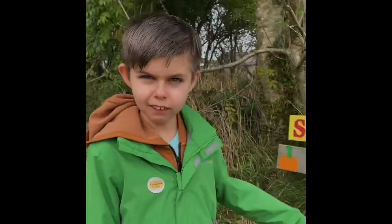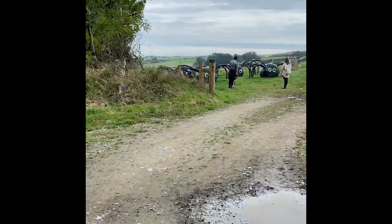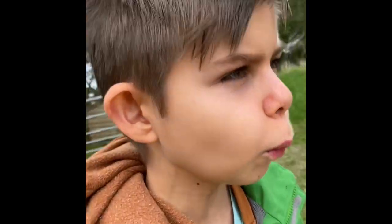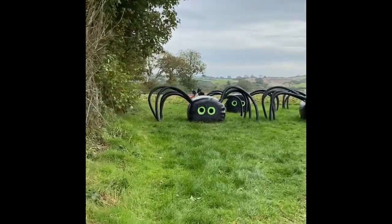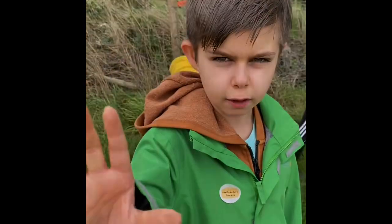Here we have a sign with spiders and pumpkins. Over here we have got the spiders and they are so amazing and so cool. And over there we have got the pumpkin patch - it is a really big patch. Really, really nice.